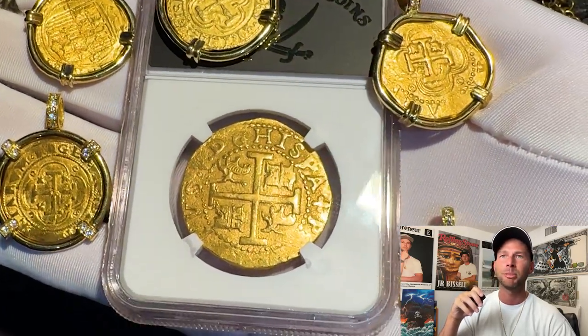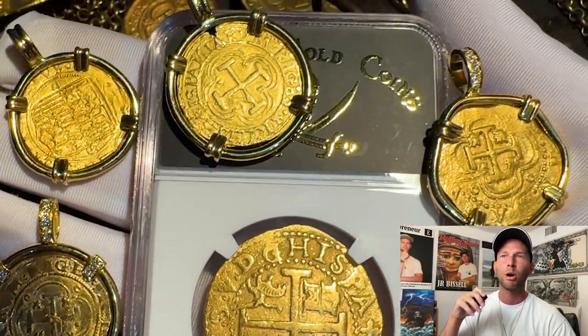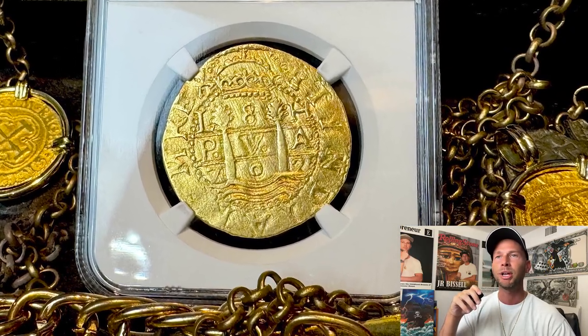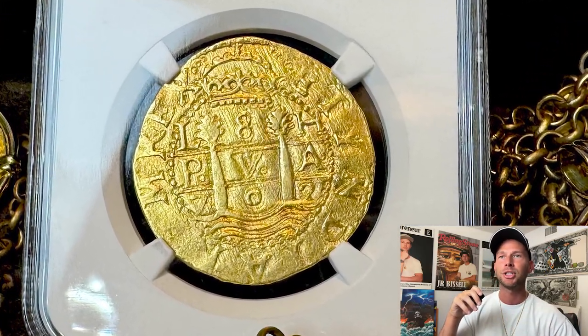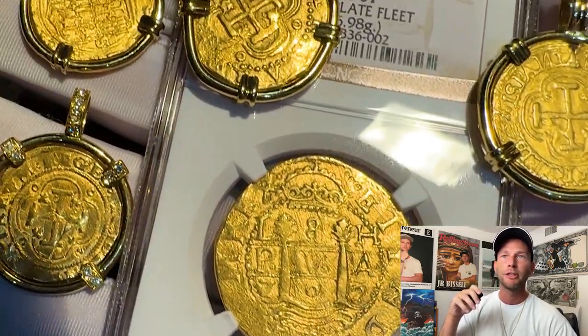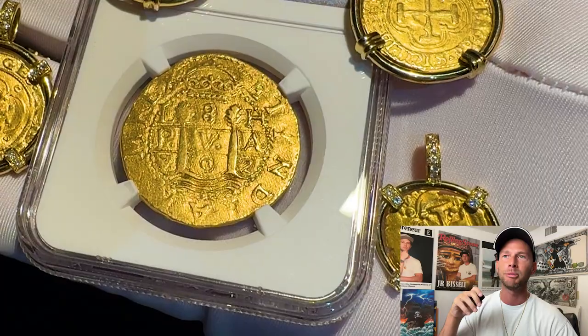Word of Carlos' death reached Lima in early 1701; however, the design changes were implemented very slowly. On the top we have the L8H, telling us this Lima was struck under the Essayer Captain Francisco Hurtado, the first gold Essayer at the Lima Mint.